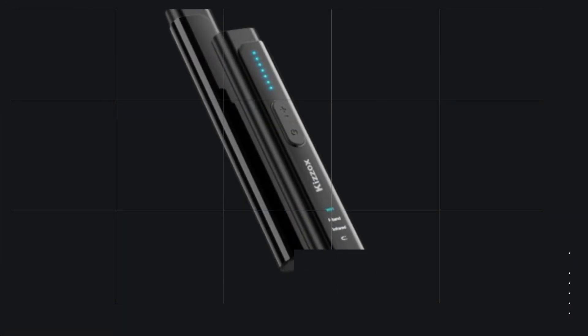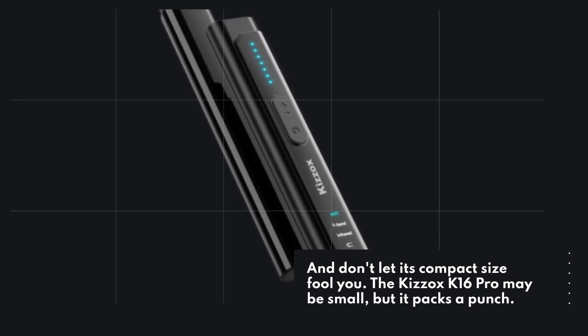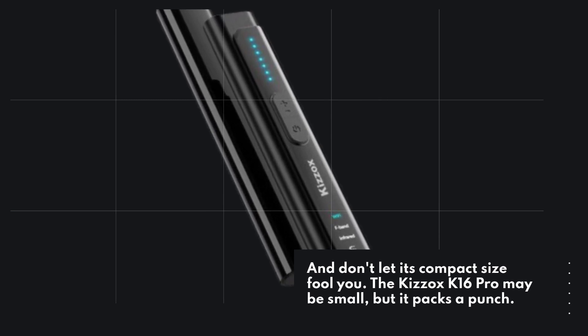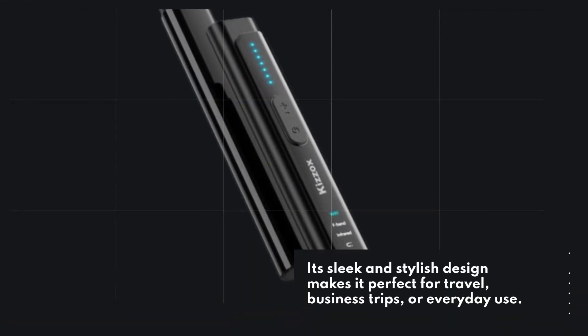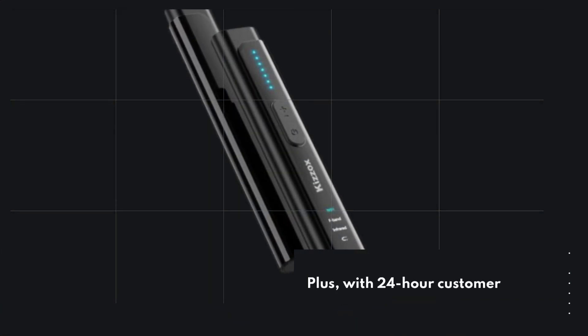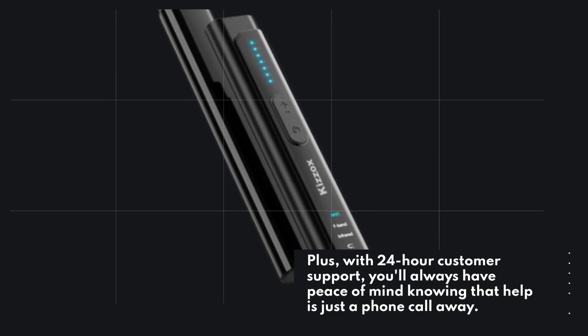And don't let its compact size fool you. The Kizox K16 Pro may be small, but it packs a punch. Its sleek and stylish design makes it perfect for travel, business trips, or everyday use. Plus, with 24-hour customer support, you'll always have peace of mind knowing that help is just a phone call away.